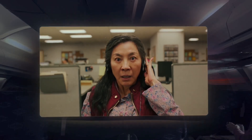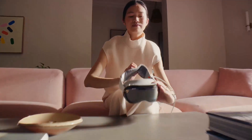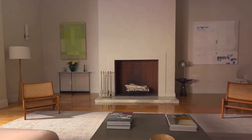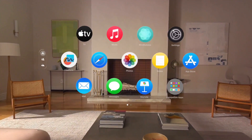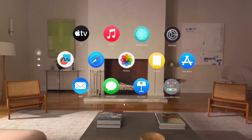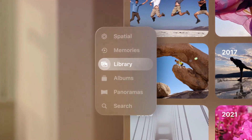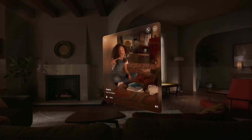When it comes to entertainment, the Vision Pro takes it to another level. Want to watch a movie? Don't just watch it — step into it. Experience your favorite scenes as if you were part of the action, surrounded by the sights, sounds and sensations. And gaming — it's like stepping into another world where you're not just playing the game, you're in the game. But perhaps the most exciting application of the Vision Pro is its spatial photo and video capturing capabilities.